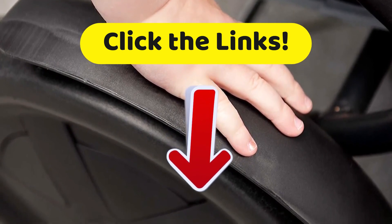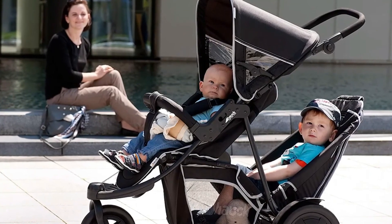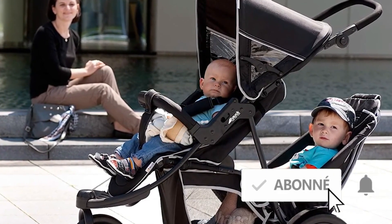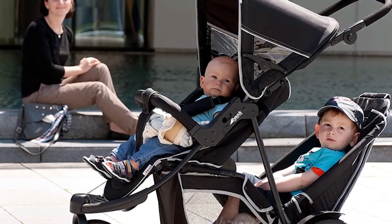If this video helped you make a choice, give us a like — that really warms our hearts. Subscribe to the Top Tech channel to be informed of all of our upcoming videos, and make sure you click on that bell. This has been Top Tech. We'll see you next time.